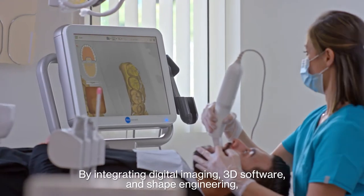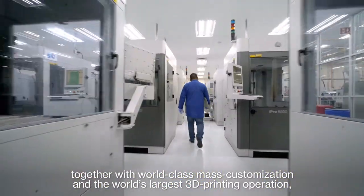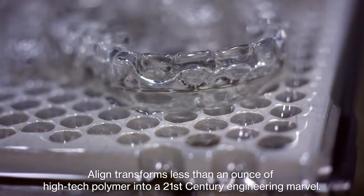By integrating digital imaging, 3D software, and shape engineering, together with world-class mass customization and the world's largest 3D printing operation, Align transforms less than an ounce of high-tech polymer into a 21st century engineering marvel.